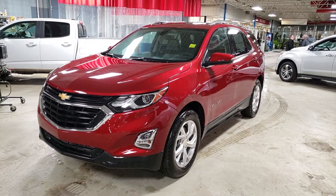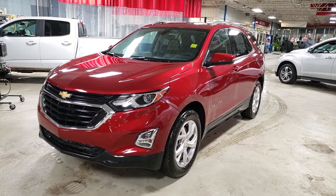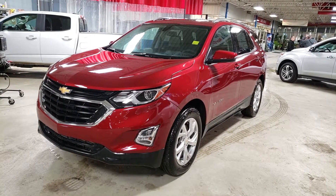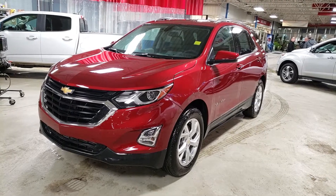Hey Lori, Tony here at Northgate. Just want to take a quick video of the 2019 Equinox. This one is an LT with the 2-liter engine — lots of power, very similar to the V6 that we had previously, except you get better fuel economy with this one.